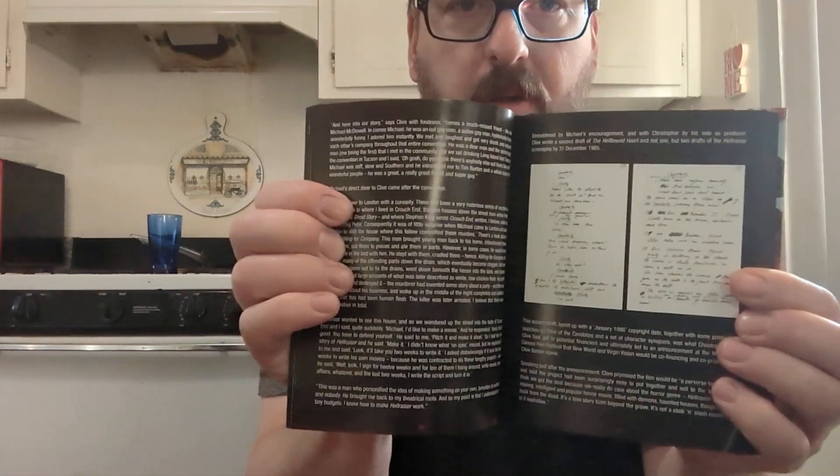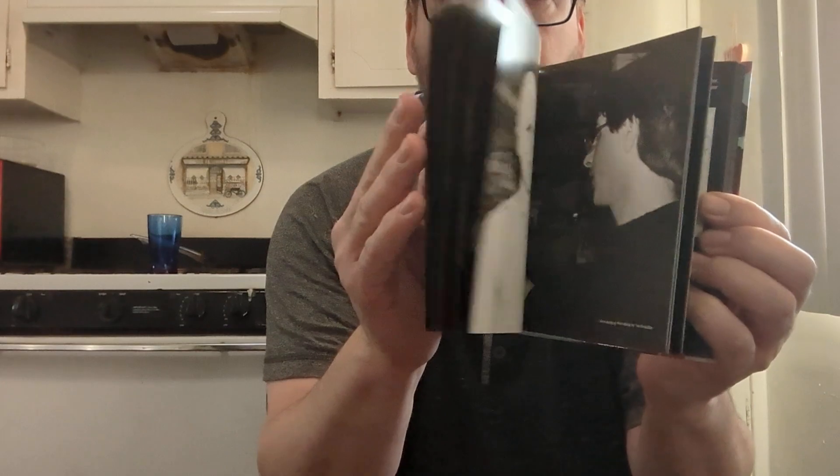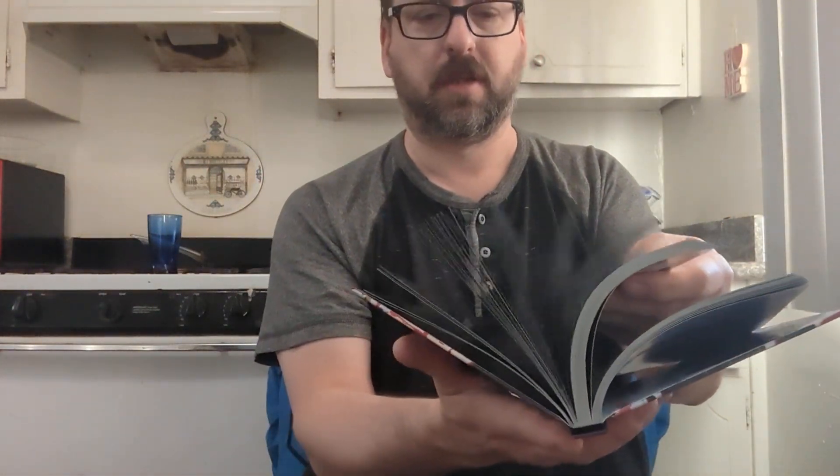Look at that book. There you go. That is very detailed — that is a very good book.